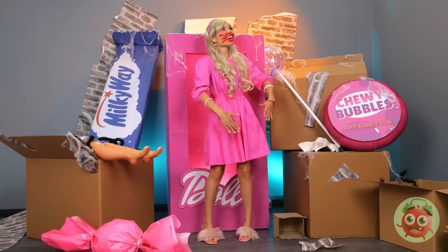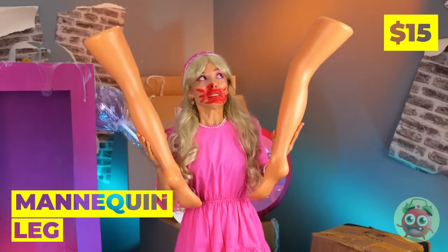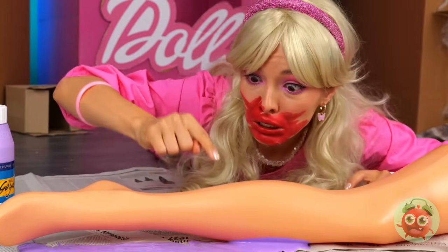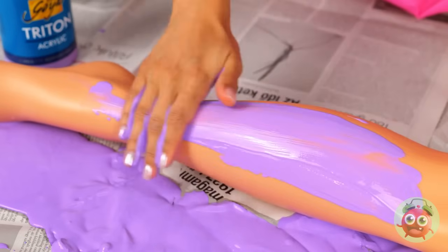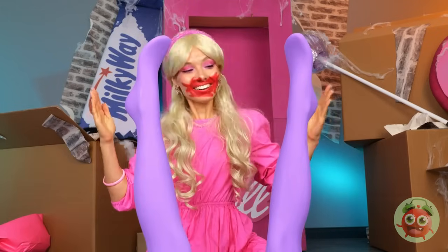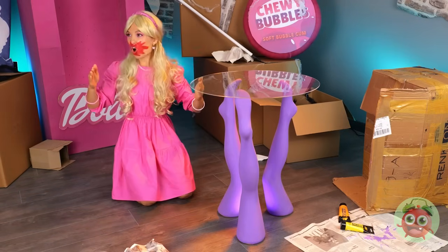But first, what do we have here? Who would toss some perfectly good legs? Don't worry, they're not alive — so let's use them for arts and crafts. Also a great way to save on stockings. She's got a better idea: make three and add some glass on top — it's a table.